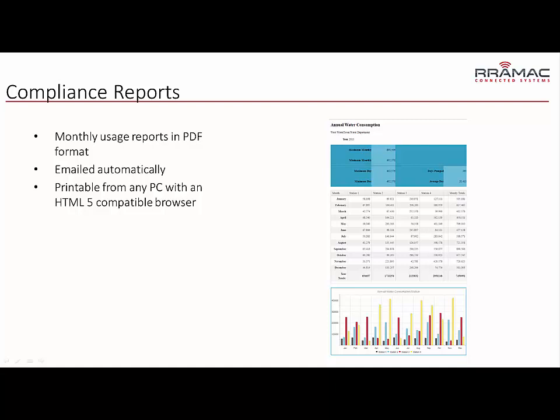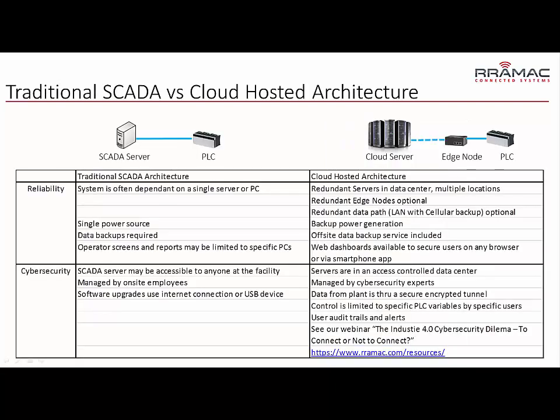You can also automatically email those reports out to wherever they need to go. Let's talk a little bit about reliability and cyber security. The reliability of the system in a traditional SCADA is typically dependent on a single server or single PC that's collecting the data. In cloud-hosted systems, redundant servers are the norm.